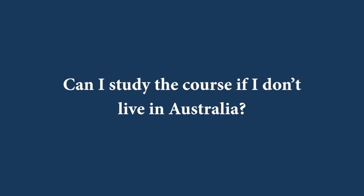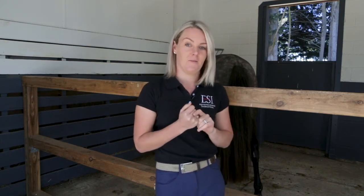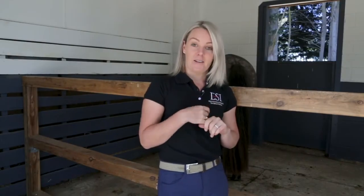Another question I get asked is if you are not based in Australia — how do you study this course? A huge amount of our students are internationals. The beauty of an online course is that you can study the theory from anywhere in the world, providing you have internet. It's self-paced, so you don't have to attend classrooms — you can study in and around your work commitments or your riding commitments. For the practical training, we do run workshops internationally — some in Canada, some in the UK, and we will be running some in New Zealand. Or you can visit Australia and attend our workshops here.